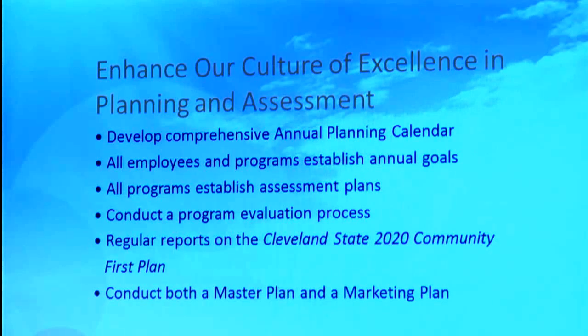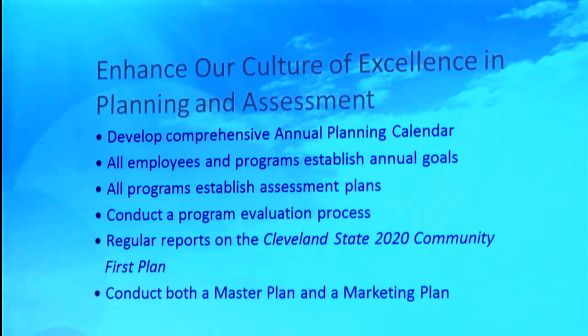Now that we've done this strategic plan, we're going to do two other plans. We wanted to do the strategic plan first because it will inform both our master plan — which will look at our facilities here on this campus as well as the Athens Center and perhaps even in Bonnore — and a marketing plan. We know that we need to do more in terms of promoting ourselves in the community. In years gone by we're here and people just came, but it isn't quite that way anymore. We need to be very proactive in how we communicate about Cleveland State and engage people with us.